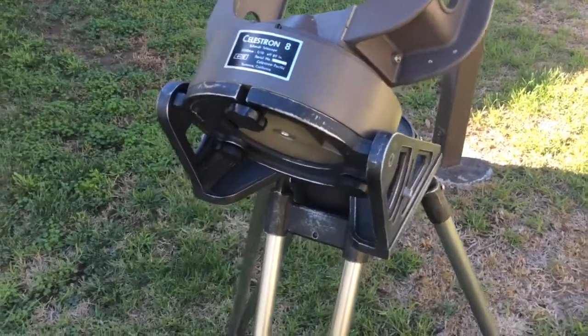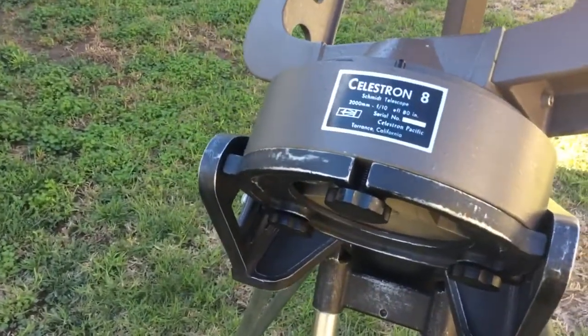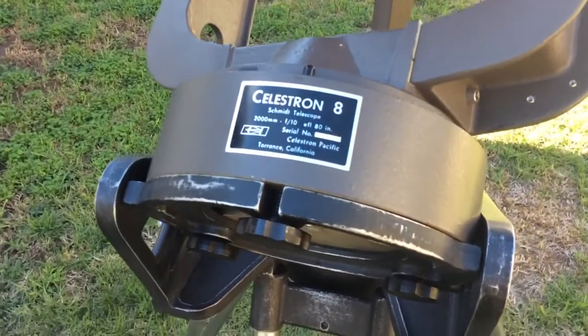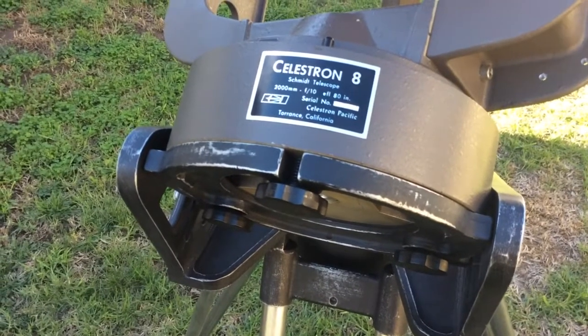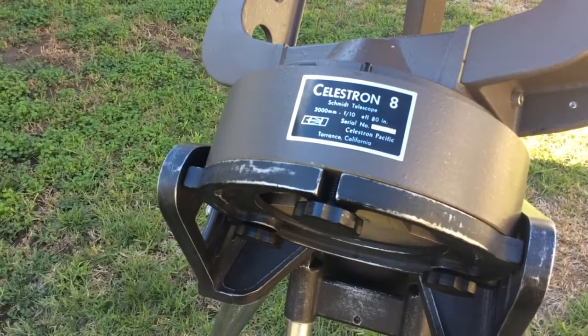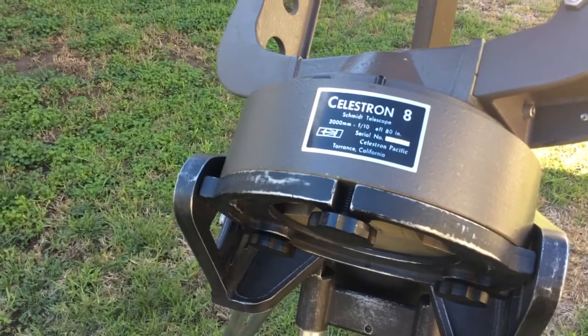The serial number on this model is 313183. The way this works is that the first digit apparently represents the third quarter of the year the telescope was made, and the last digit, which is 3, represents 1973.